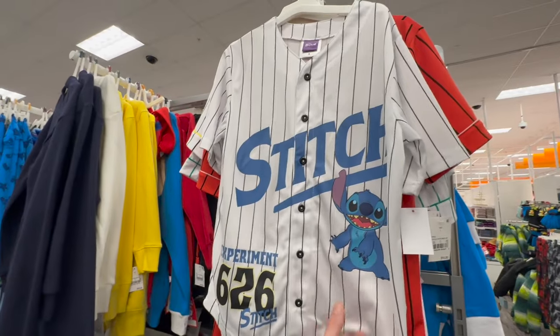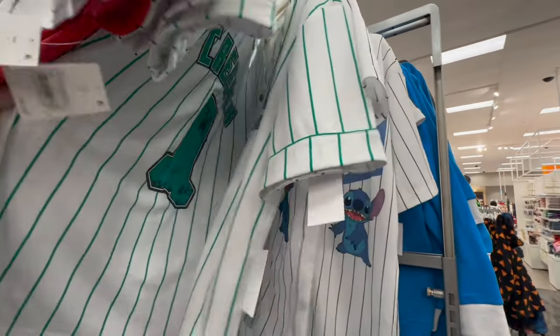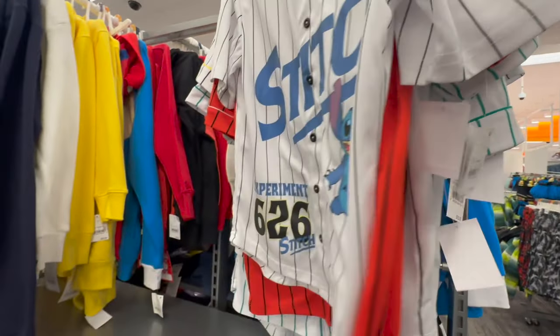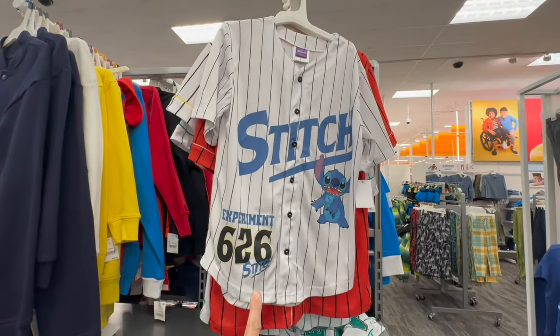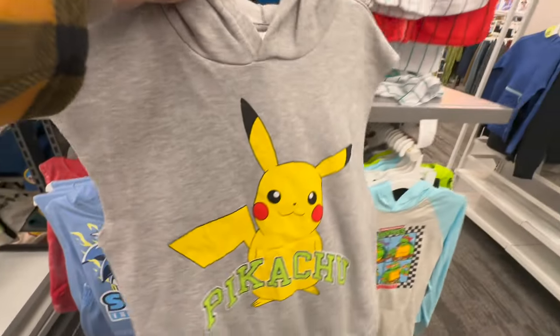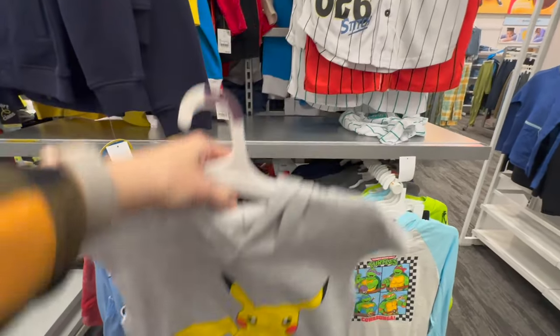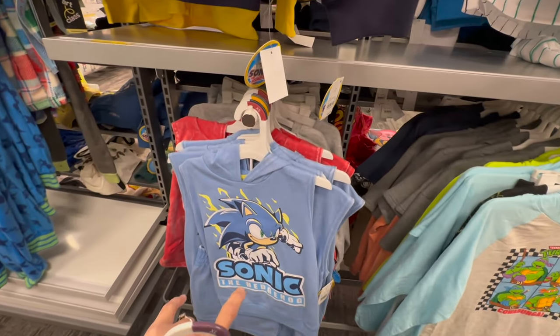I'm really digging these baseball-style shirts. They have a Stitch one, a Spider-Man one, and I think a Minecraft one. I'm actually going to get one for Max for the springtime — I think that's a super cute look. And then they have some cutoff-sleeve vest-type outfits: one has Pikachu, and they also have Sonic and Spider-Man.